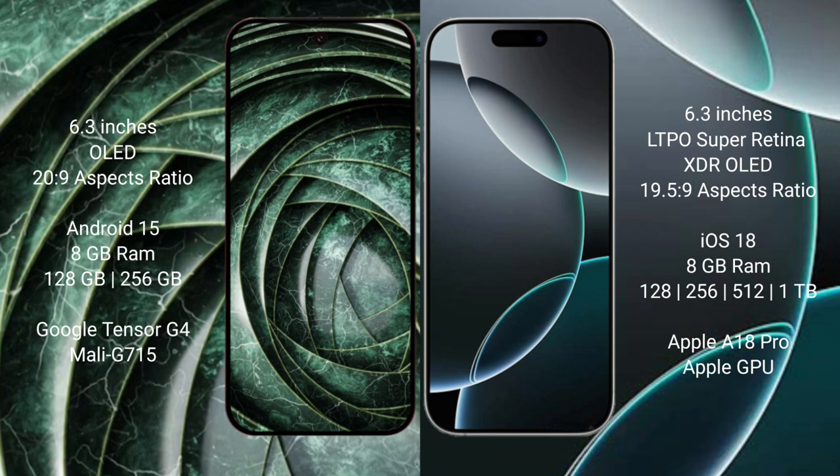Google Pixel 9a runs on the Android 15 operating system. iPhone 16 Pro runs on the iOS 18 operating system.